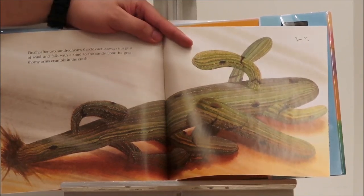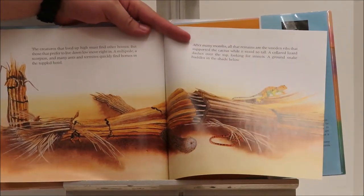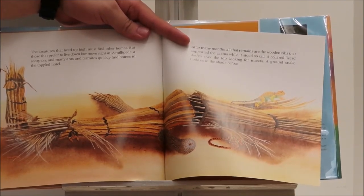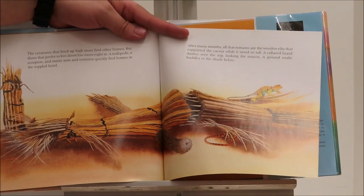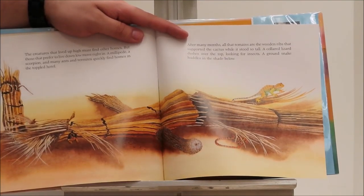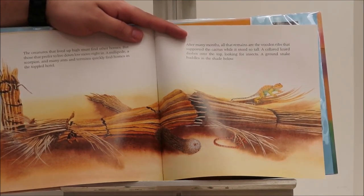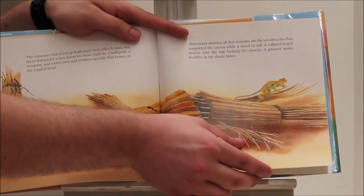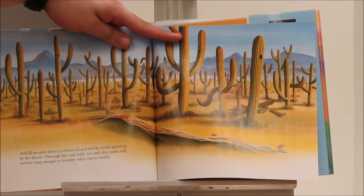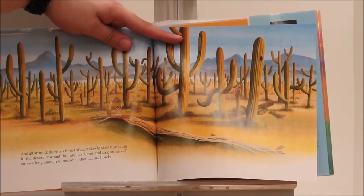The creatures that lived up high must find other homes. But those who prefer to live down low move right in. A millipede, a scorpion, and many ants and termites quickly find homes in the toppled hotel. After many months, all that remains are the wooden ribs that supported the cactus while it stood so tall. A collared lizard dashes over the top looking for insects. A ground snake huddles in the shade below. And all around, there is a forest of cacti slowly, slowly growing in the desert. Through hot and cold, wet and dry, some will survive long enough to become other cactus hotels.